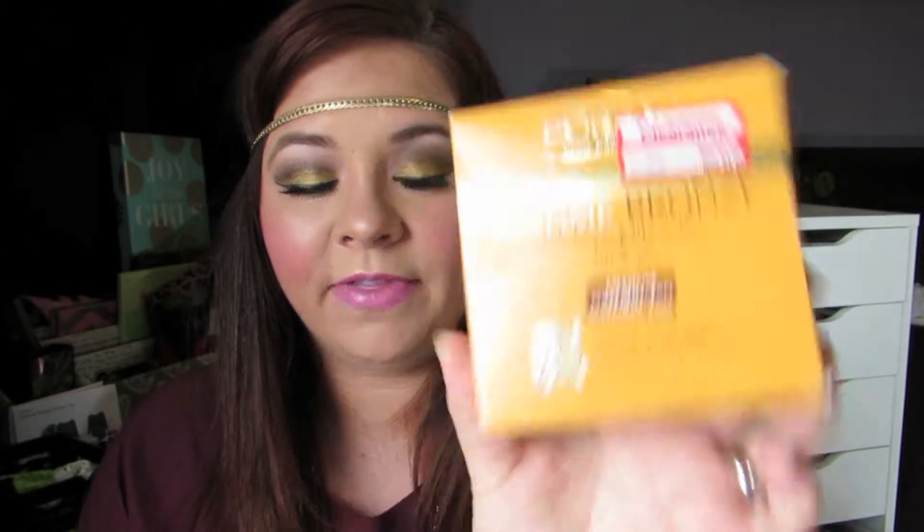For self-tanning, the first product is the L'Oreal Sublime Bronze self-tanning towelettes for body. I might have mentioned it in last month's favorites. I picked up a lot of boxes when they were on sale at Target — originally nine dollars but I got mine for five bucks. There are six individual towelettes per box and I have the medium natural tan color. They come in individual packages, they smell disgusting, but you wipe them all over your body wherever you'd like to be tan.